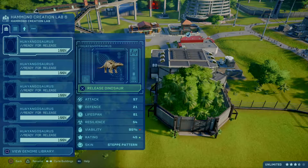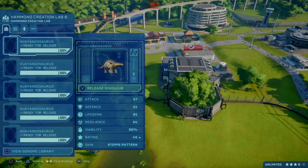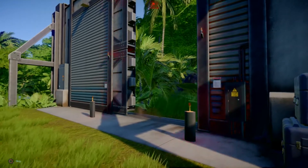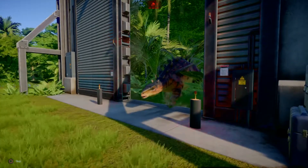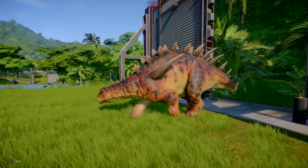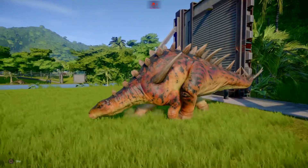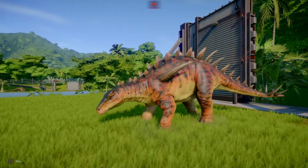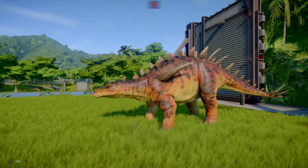So that was a basic Huayangasaurus and this is the step pattern of the first skin. Oh look, it's sunburned. It's been in the sun too long. So help me guys, help me! Get some after sun, please!